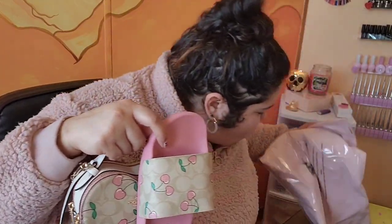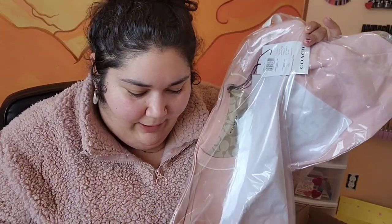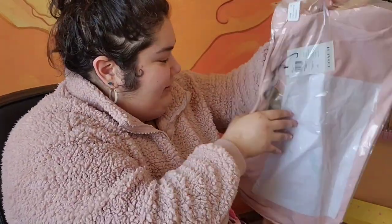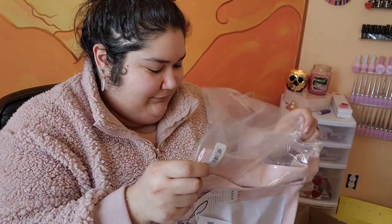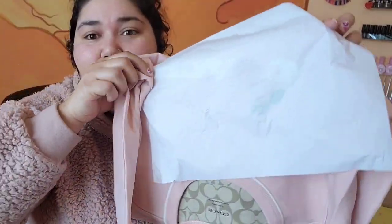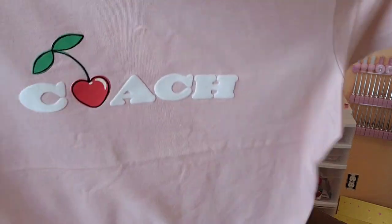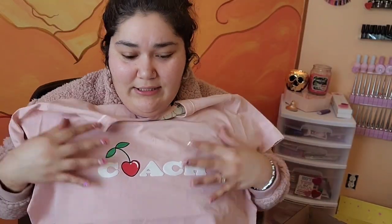Let's check out the t-shirt. Here it is — let's open it up. Oh, this is so cute! I'm gonna be styling this spring slash summer. Oh my god, how cute is that t-shirt?!